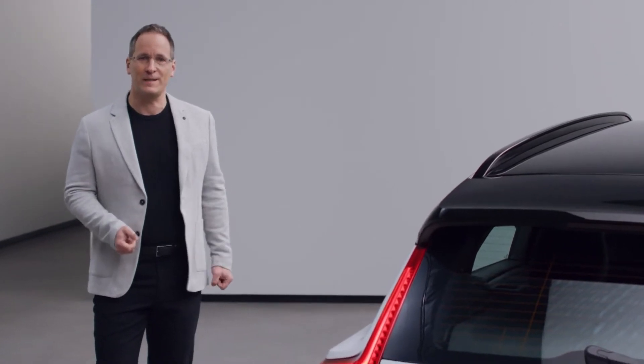We definitely connect with the XC40 Recharge. Our goal was to give people the same kind of intuitive experience in the car as they're used to on their phone. So when we created our new infotainment system, we partnered with the best in the field, Google.